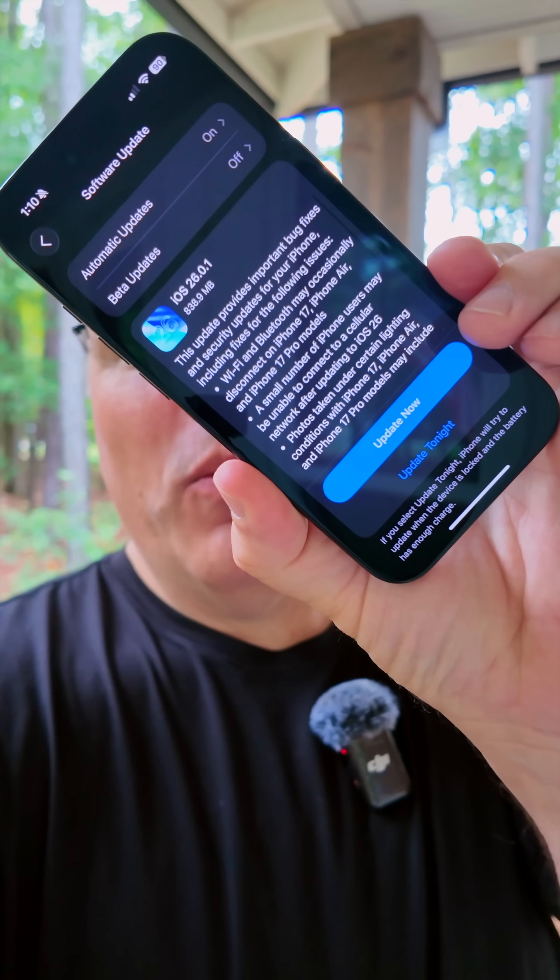Apple released iOS 26.0.1 to the public with its first set of bug fixes and security updates for iOS 26. Here's everything they've updated.